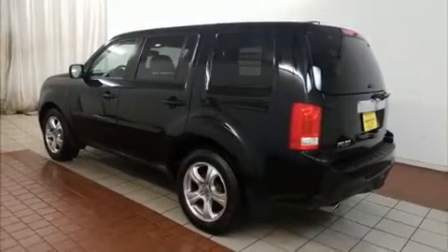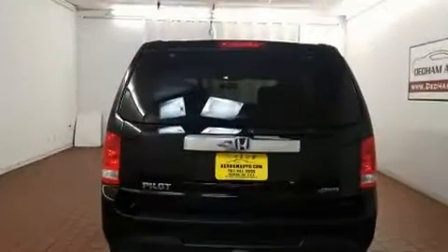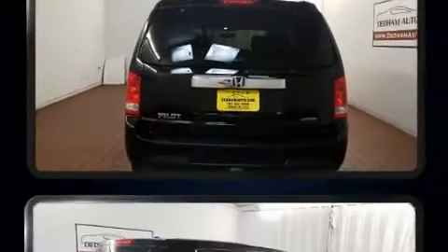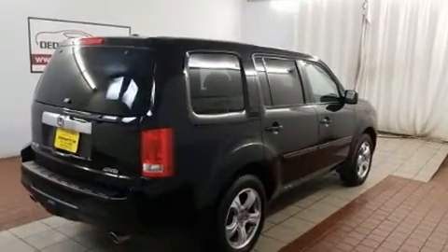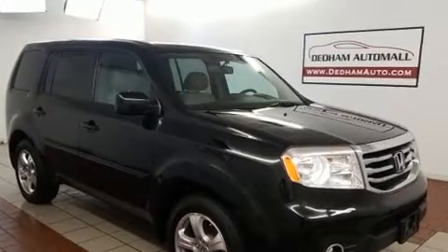Here's a great deal on a 2015 Honda Pilot. A 3.5-liter V6 engine pairs with a sophisticated five-speed automatic transmission, and for added security, Dynamic Stability Control supplements the drivetrain. Four-wheel drive allows you to go places you've only imagined.